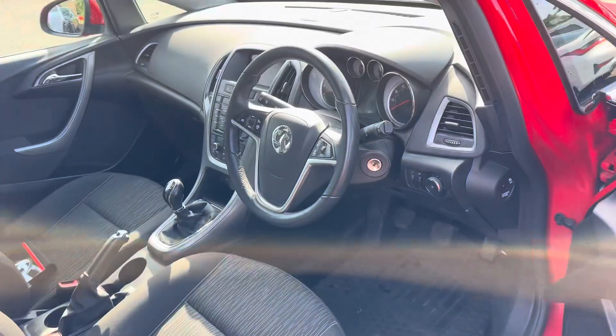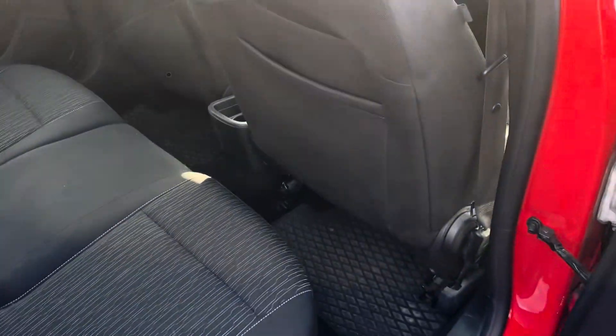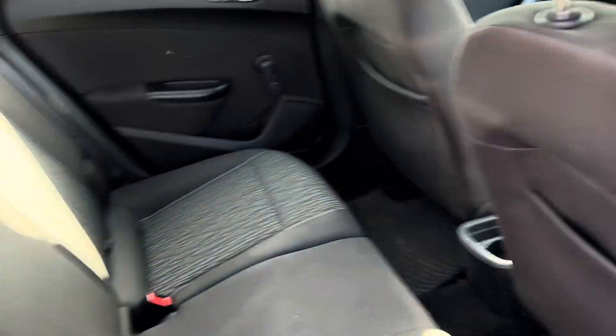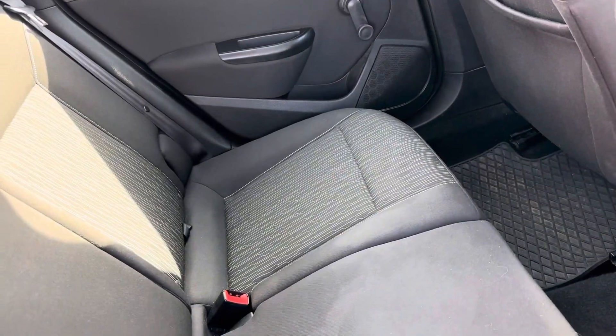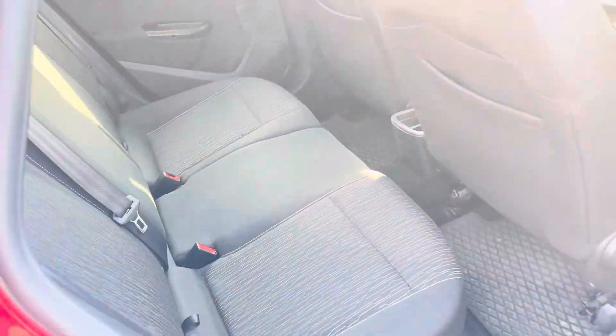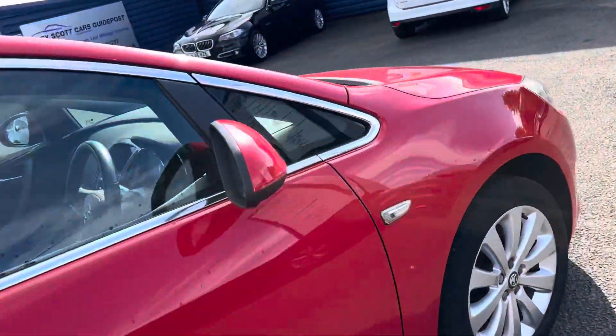This is how it's come in, and I would say it's been well looked after, especially with the full service history. It's got cloth seats. There's ISOFIX on both rear seats, so you can get two child seats in the back. The front windows are electric and the rear windows are manual winding.